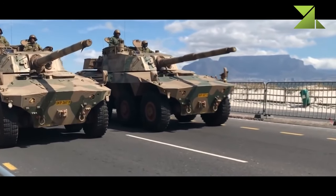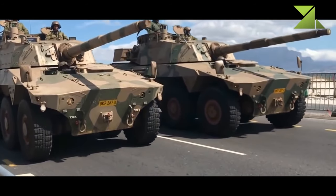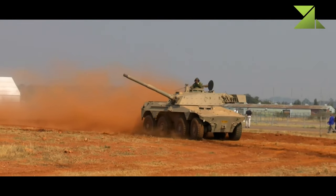The vehicle is also fitted with an exhaust smoke generator and smoke grenade dischargers. The Rooikat is fitted with a fully stabilized GT-4 76mm main gun, which was developed from the Italian OTO Melara naval gun.